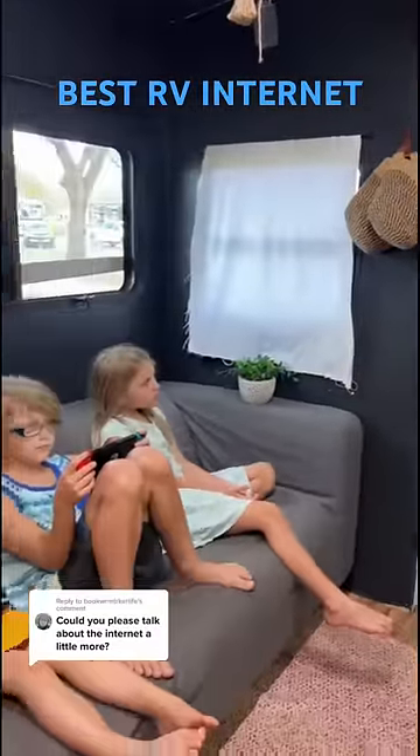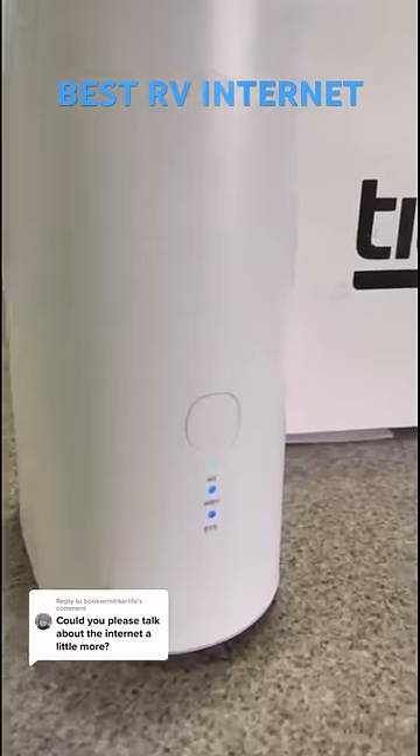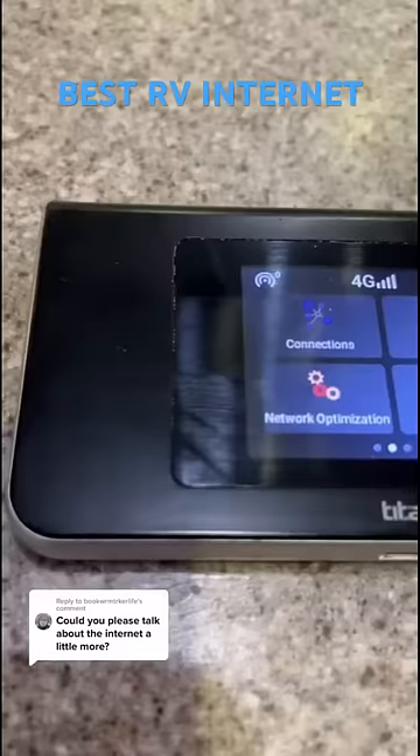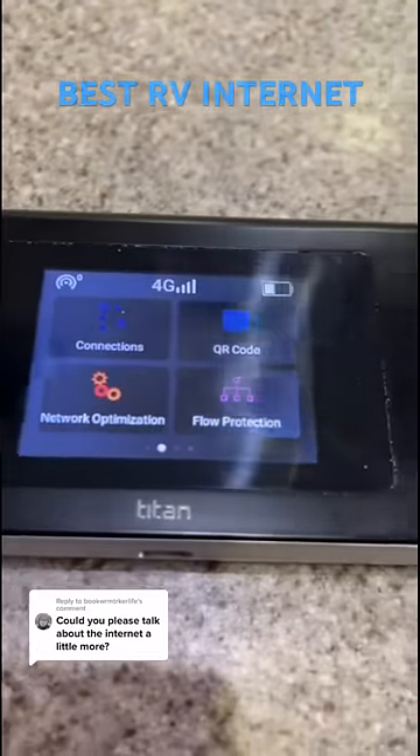OTR also has a home device where you can connect an ethernet cord and work remotely right from that, and it connects up to 32 devices. It's a mobile hotspot that uses AT&T, Verizon, and T-Mobile cell towers, which means no longer needing multiple service plans.